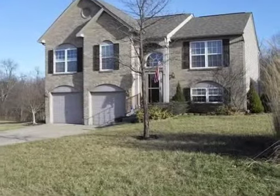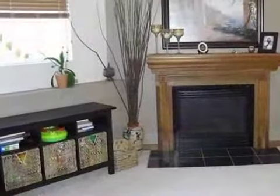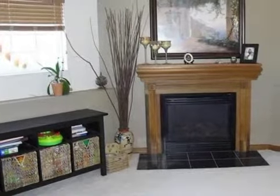This property is a three-bedroom, two full baths, and one-half bath home. This property is listed for $159,900.